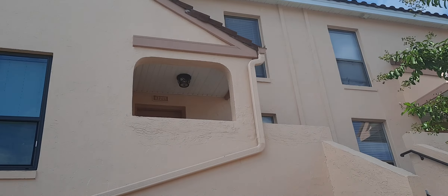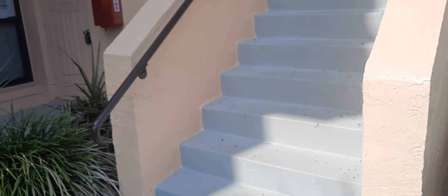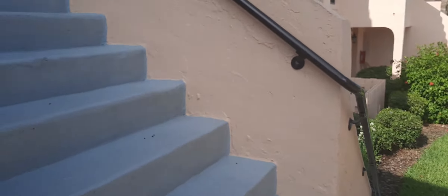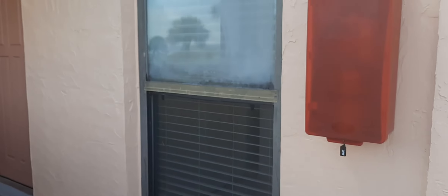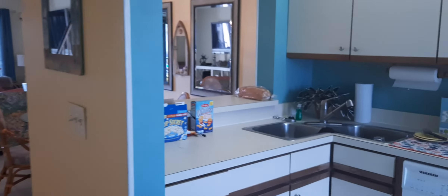Okay, so we are at St. Augustine and our unit is the one right up there, so let's go take a look. We've been here for two days, so it's not like the cleanest right now because we have been living in it, but it's pretty good. Here's the door, so let's go inside — this is the entryway.